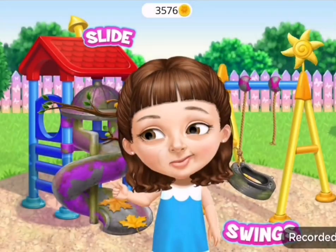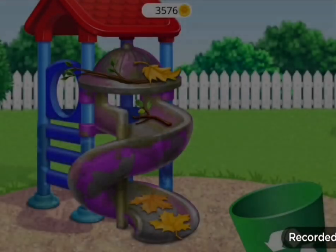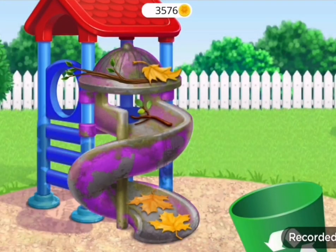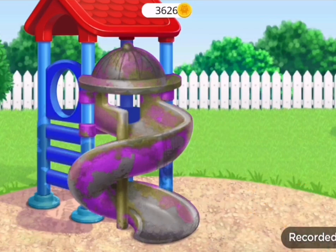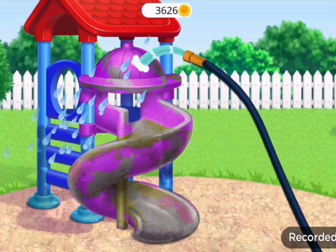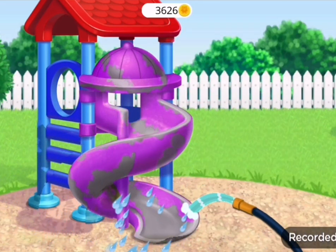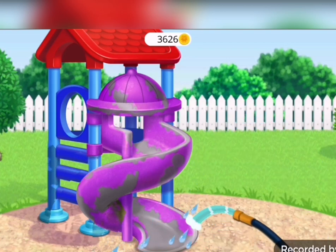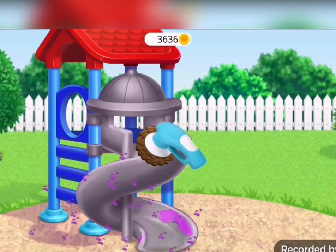It's time to clean the playground. Let's clean the slide. First, throw the trash away. Let's clean the leaves and sticks off. Now, let's wash it. Let's polish it.